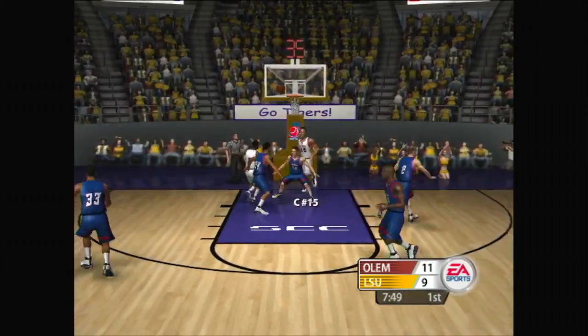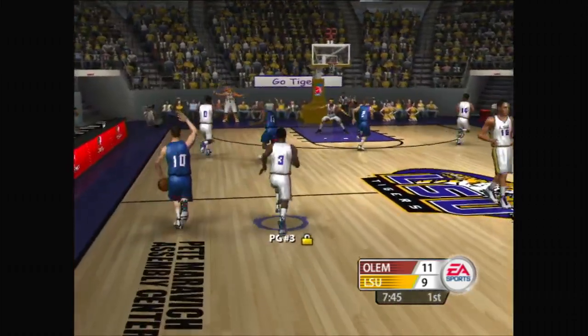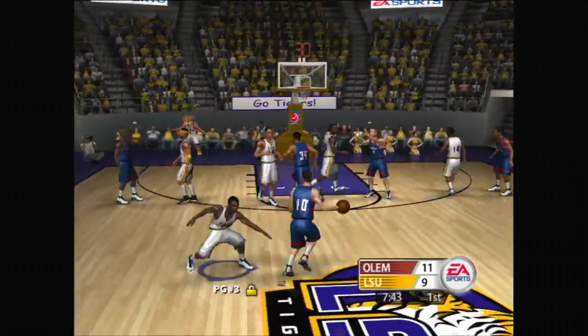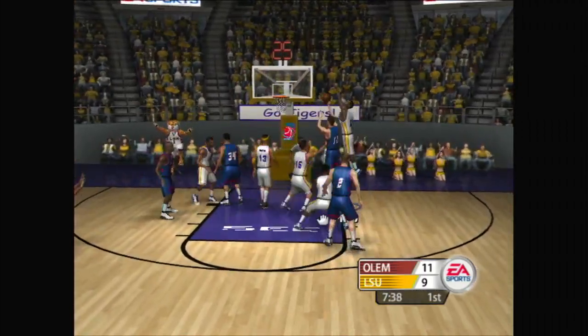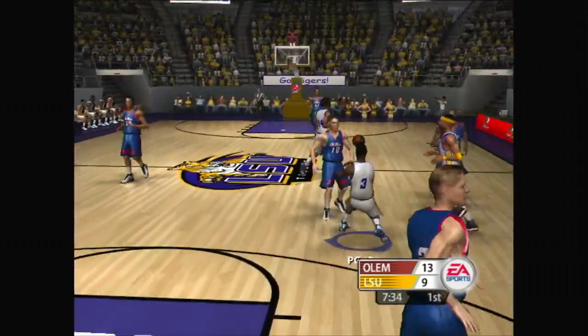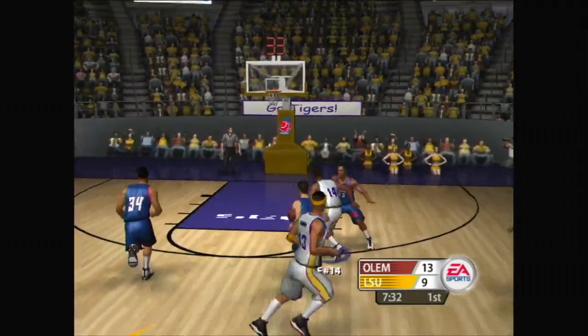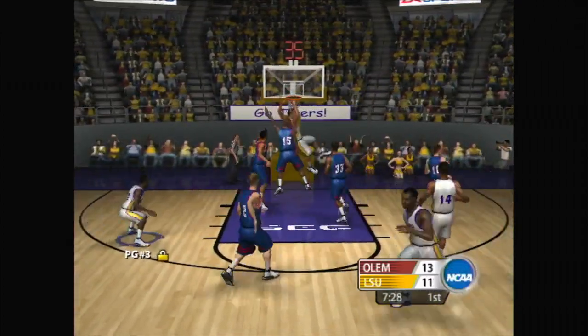Number 15 for two — way off target. Fire to the hole is open — set that screen away. Defense wants that lob as they deny the post. Trying to go inside, and they do — they got on the low block.